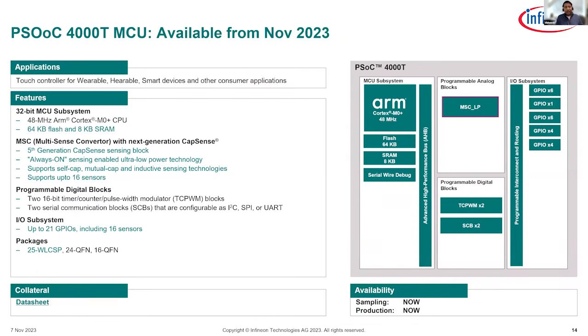Looking at the device itself: the PSOC 4000T is an MCU with an ARM Cortex-M0+ processor, Serial Communication Blocks (SCB) configurable as I2C, SPI, or UART, and a TCPWM configurable digital block. The device has 21 GPIOs, of which 16 can be used as sensors — configurable as self-cap, mutual-cap, or inductive. The remaining five pins cover communication lines (two-wire I2C plus interrupt), and two pins for the external reference capacitor required for sensing.